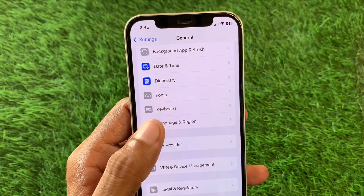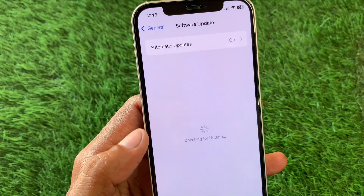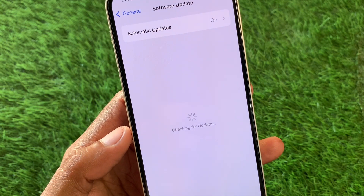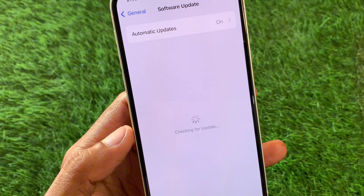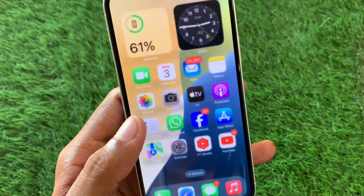Now go back, then click on Software Update and update your device to the latest iOS version. If you are already on the latest version, then you need to downgrade your version. After this, go back.